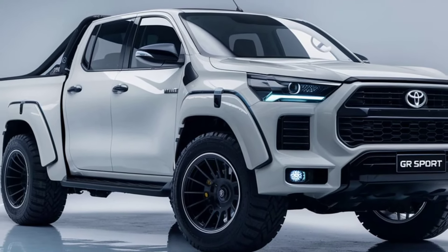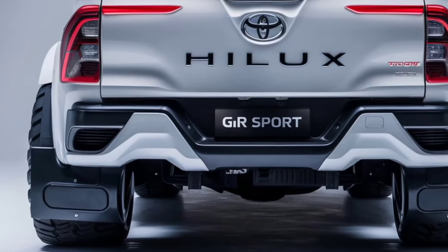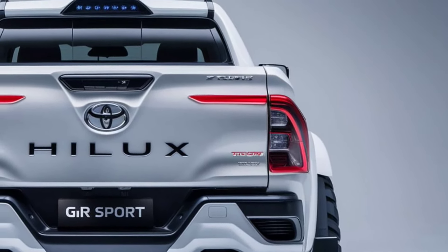Available in a range of eye-catching colors, including exclusive GR hues, this truck is sure to turn heads. The upgraded alloy wheels and GR Sport badging add a unique touch that emphasizes its performance-oriented nature.